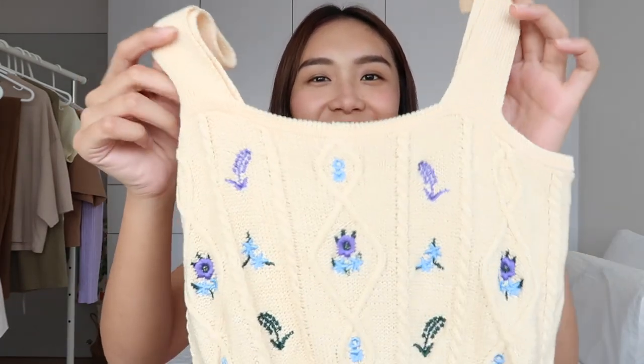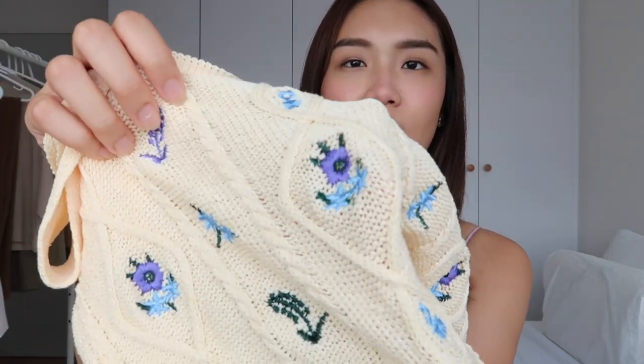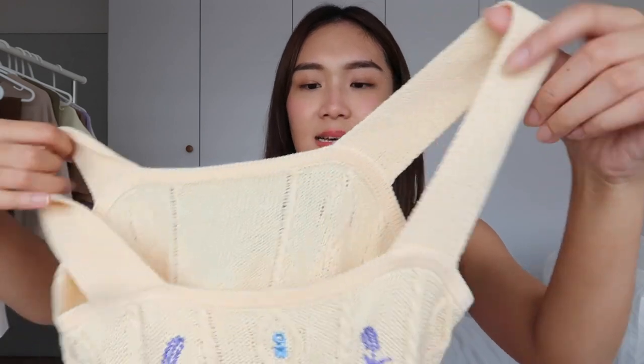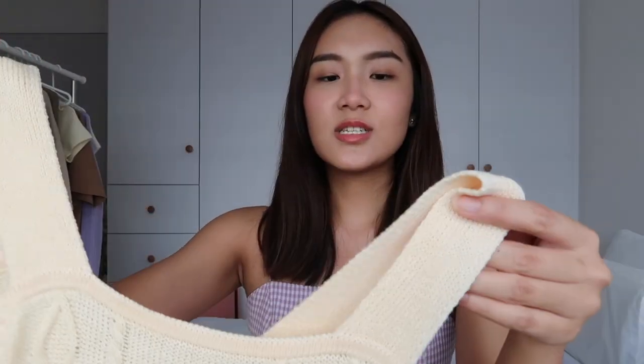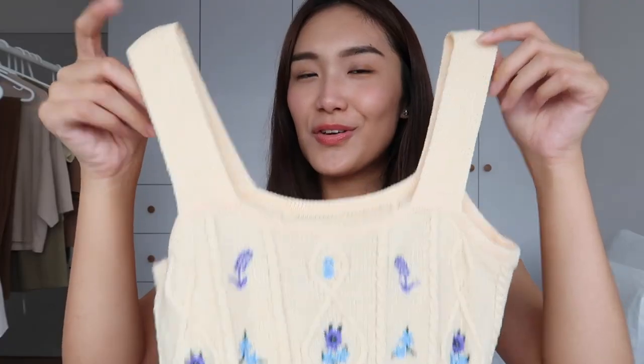The final crop top of the haul is this little floral knit piece in pastel yellow. It's embroidered with little flowers all over the front and has a cable knit design all around — a really cute touch. You'd usually associate knit with winter or autumn, so I love that it's on a summery piece. If you come across something like this, I definitely recommend it.